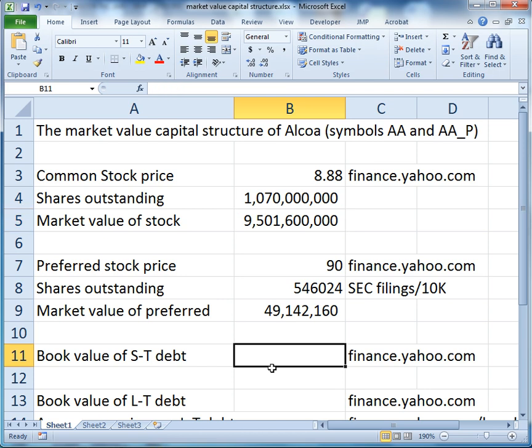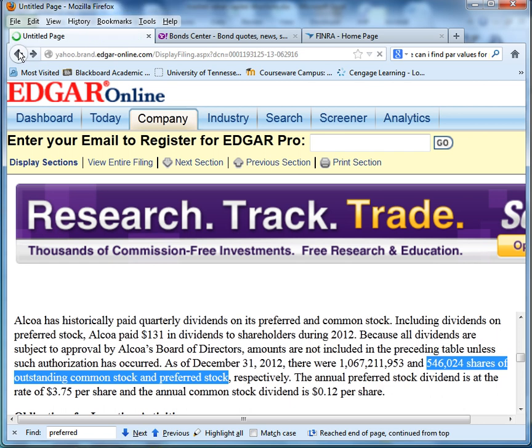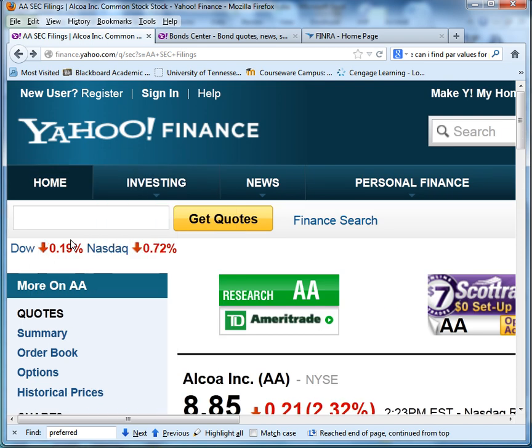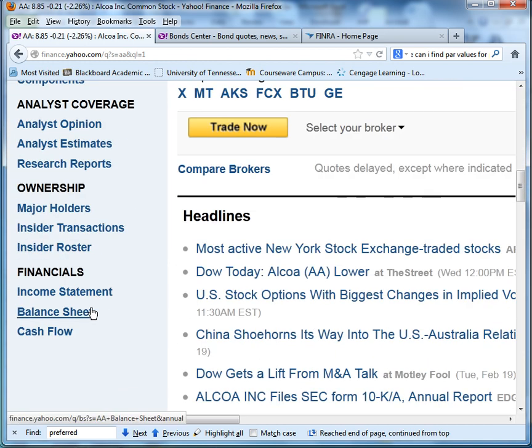Now what we want to do is find short-term and long-term debt. The nice thing about short-term debt is that for the most part it trades at par, unless the company is in some sort of horrible financial distress. So we're going to use the book value of short-term debt as a good proxy for the market value of short-term debt. Let's go back to finance.yahoo.com.